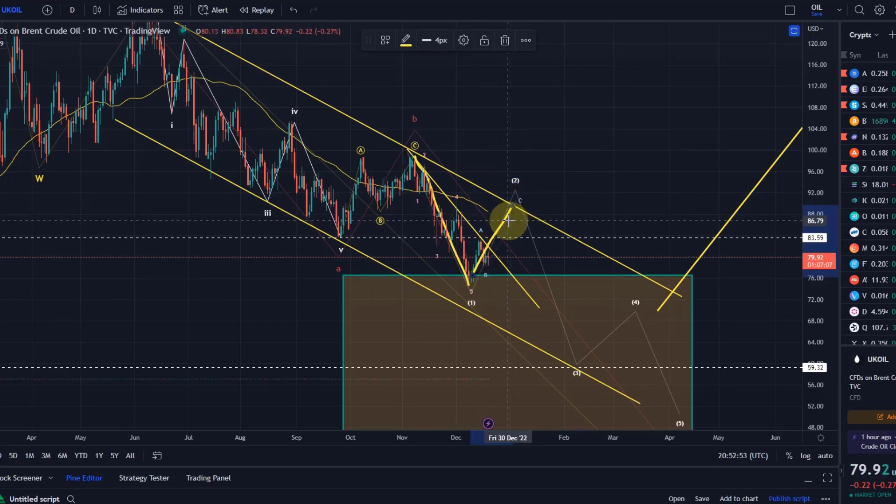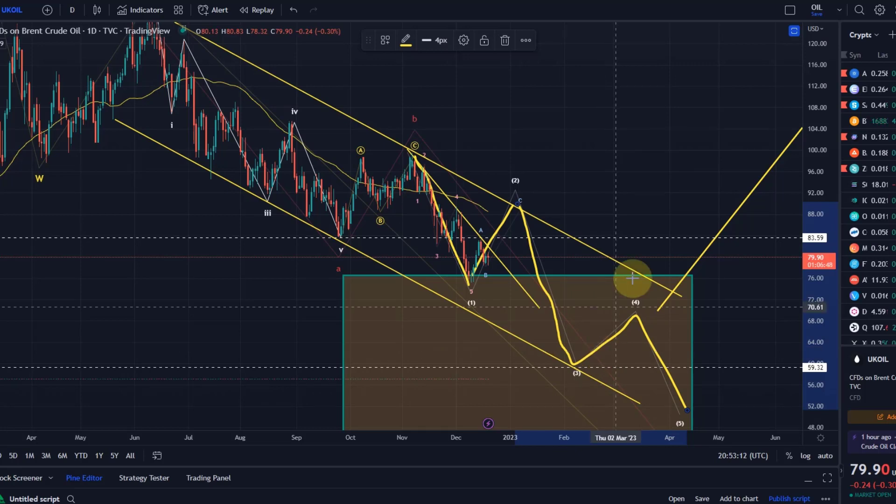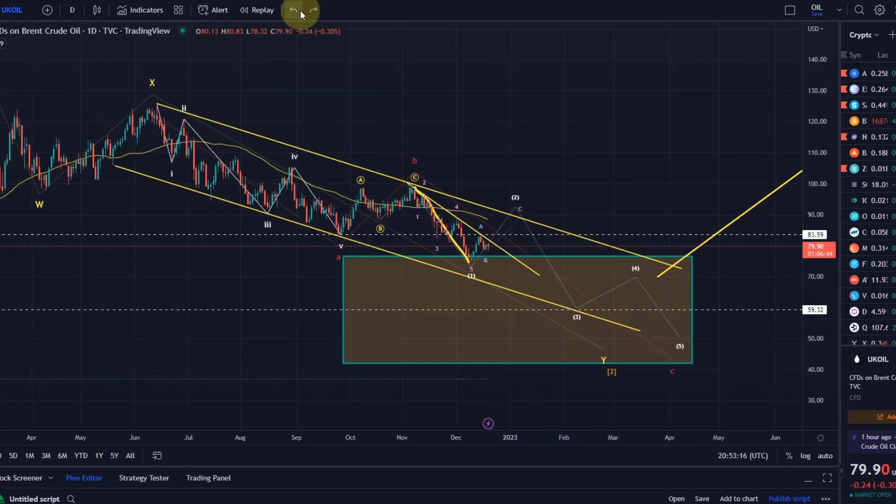It could be finished — and that's the other option — but at the moment I would expect rather another rally in a wave C of two. That's nothing bullish; it is just a little extension of this wave two. Then we would come down in a wave three, maybe to around $60, followed by a wave four and a wave five, which would end the bear market — but maybe not before we finally reach down to the 50 to 60 dollar level.